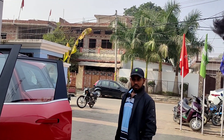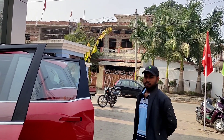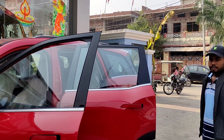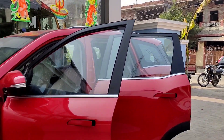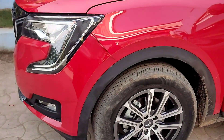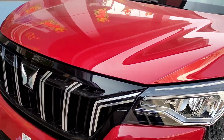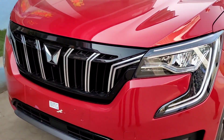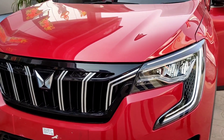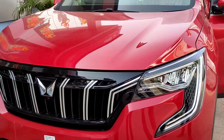It is a 2.0-liter engine. The engine is new. It has diamond cut alloy wheels and disc brakes. The alloy wheel provides 3 times more brightness. The inner tire lighting will be activated.